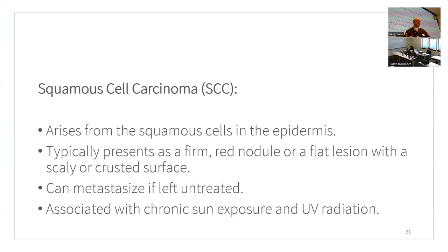Squamous cell carcinoma arises from the squamous cells of the epidermis. It typically presents as firm red nodules or flat lesions with a scaly, crusted surface. It can metastasize if left untreated, but if caught early it typically won't spread. It is associated with chronic sun exposure and UV radiation. Know the differences between all three types.